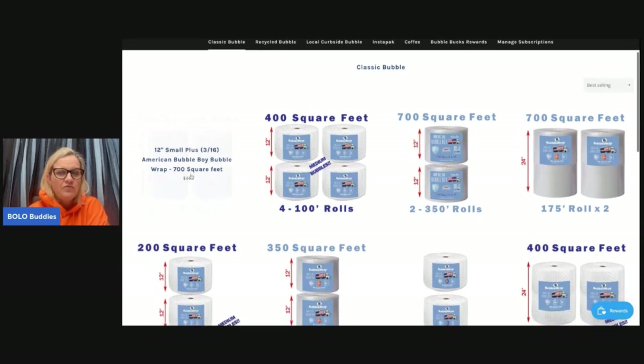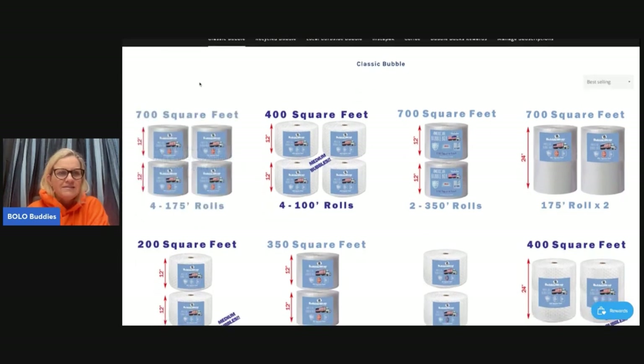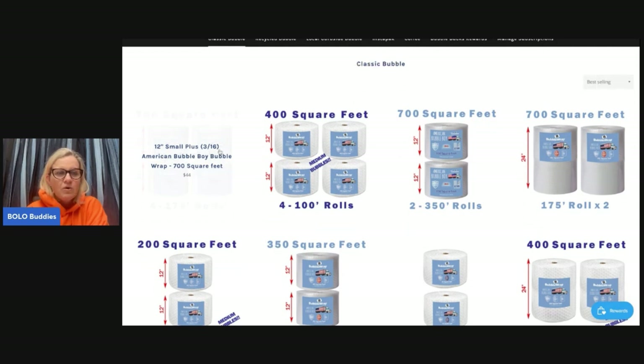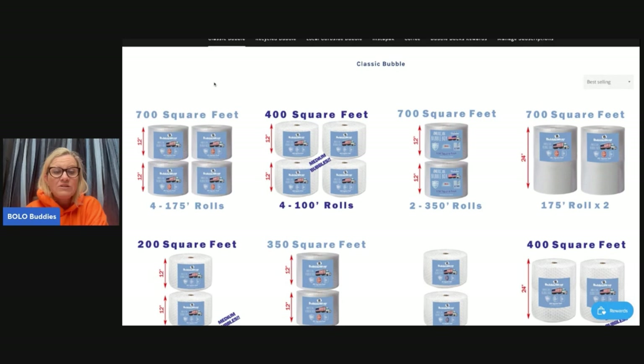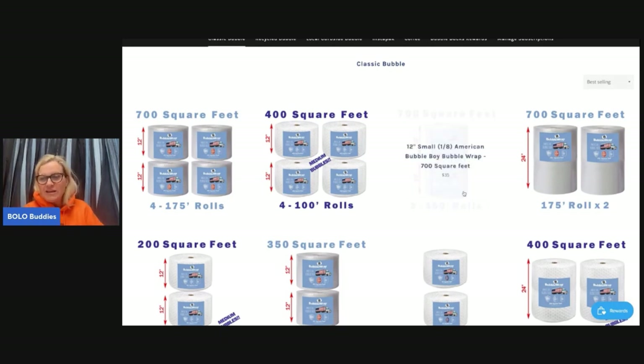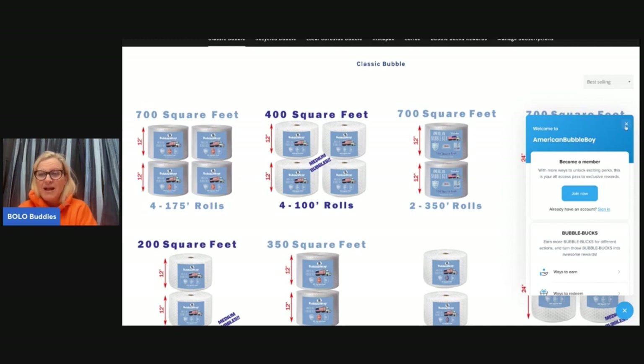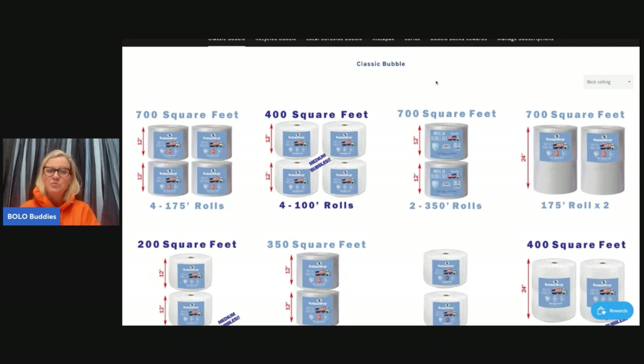I ordered 700 square feet — it's 12-inch small 3/16th bubble wrap. I got 700 square feet for $44 with free shipping. What's really cool is I can have it shipped every month on a subscription basis. You can sign up for rewards and get 'Bubble Bucks' — there are different ways to earn, kind of like cash back to put toward buying more bubble wrap, which is super cool.